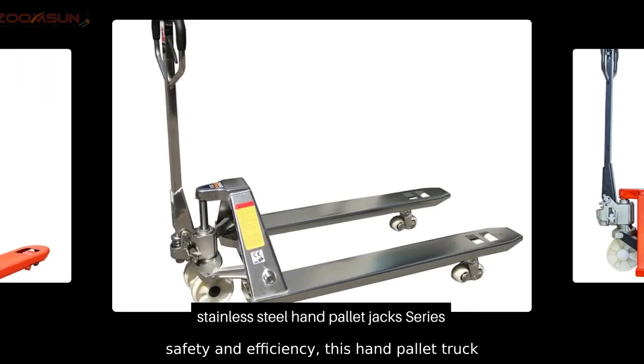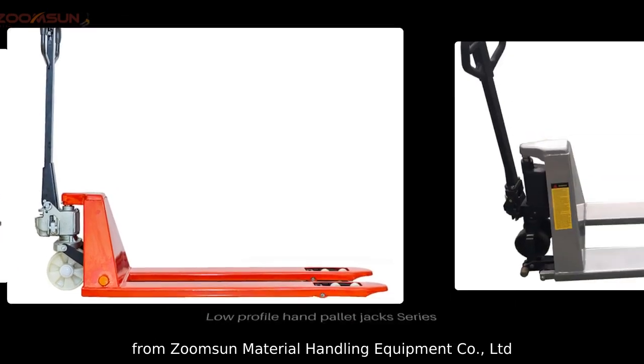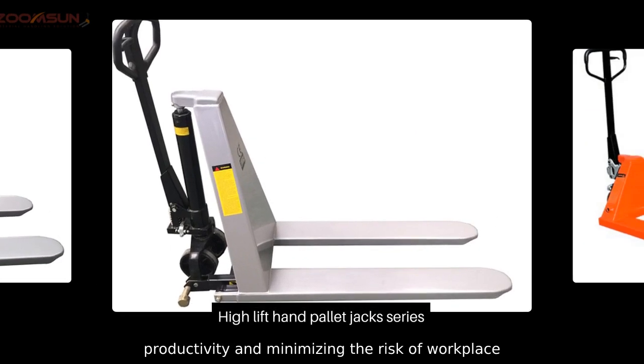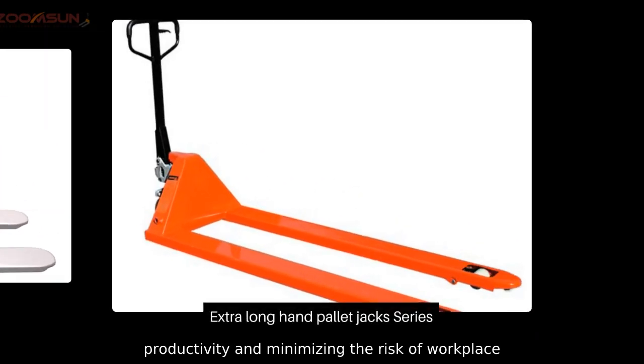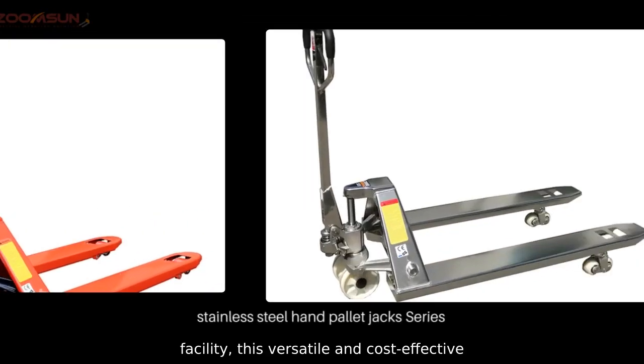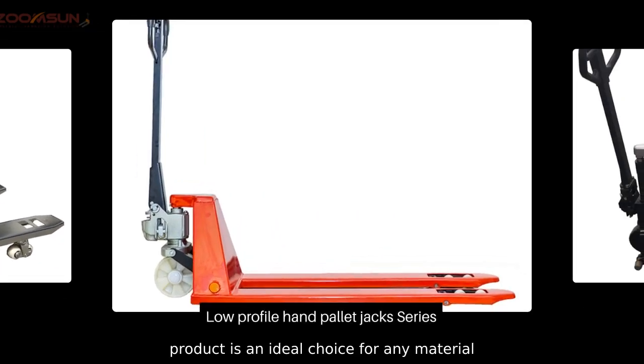With a focus on safety and efficiency, whether it's for loading or transporting heavy items within a facility, this versatile, cost-effective product is an ideal choice for any material handling operation.